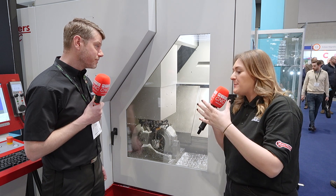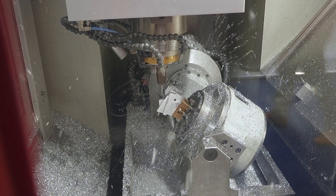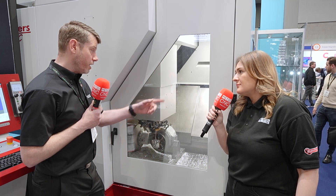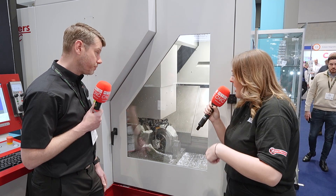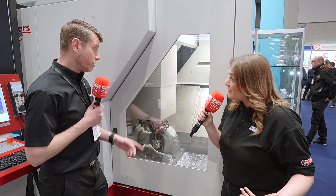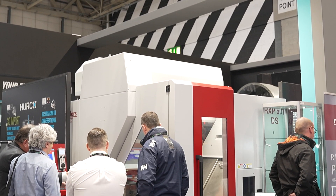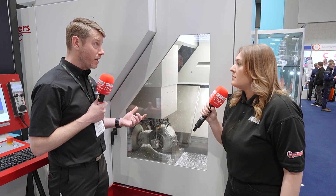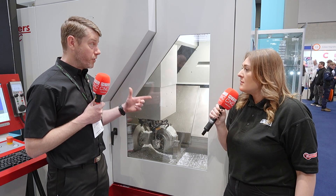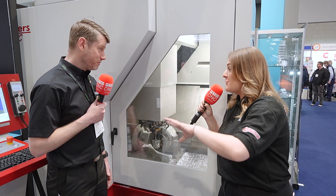How easy is it to add automation onto a machine like this? They offer their own palletisation system, which integrates straight in through the side. There are two doors on this machine — an operator door and an automation door. They also offer robot integration with a standard FANUC robot, and they can have them on a rail. There's a customer in Coventry that has two machines fed by a robot on an actual rail — it's completely left and programmed to run unattended.